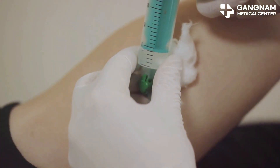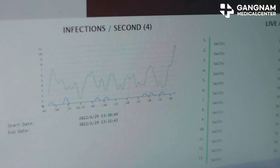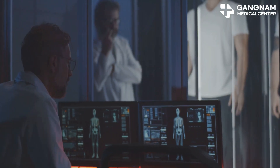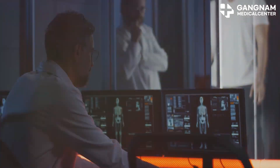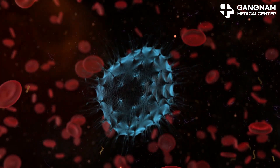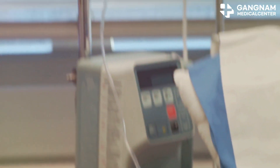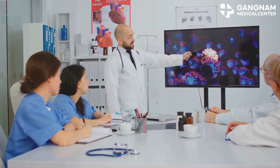Now imagine repeated NK cell activation treatments. If NK cell activity keeps increasing, it's not just a temporary spike — it could signal a lasting change in your immune system. Cancer cells are sneaky, dodging the immune system like expert hide-and-seek players. But with boosted NK cell activity, we can keep them in check long-term.